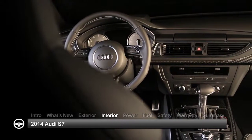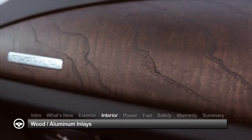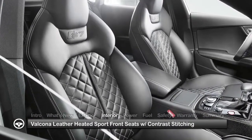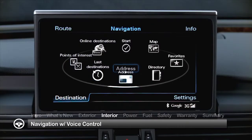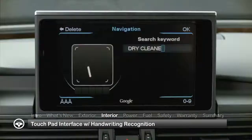Inside, the four-passenger S7 lives up to the Audi tradition of refinement with genuine wood or aluminum inlays and Valcona leather heated sport front seats with contrast diamond stitching. Advanced infotainment technologies include navigation with voice control and a touchpad interface with handwriting recognition technology.